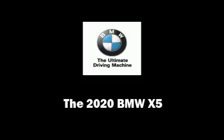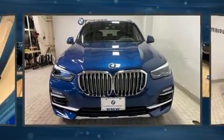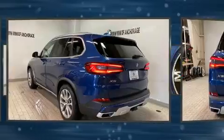Outstanding design defines the 2020 BMW X5. Under the hood, you'll find a six-cylinder engine with more than 300 horsepower, providing a smooth and predictable driving experience.